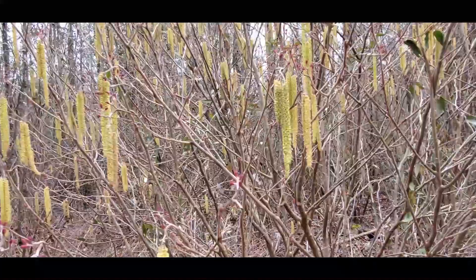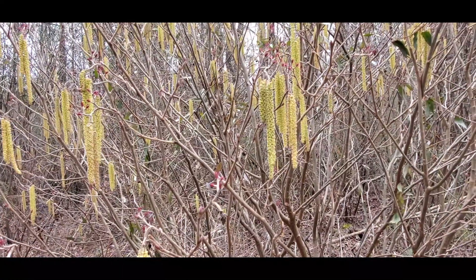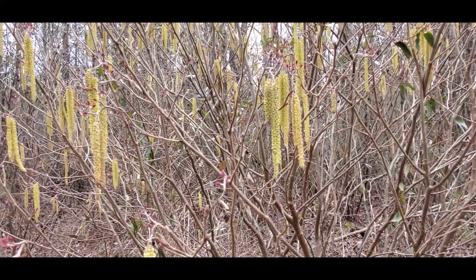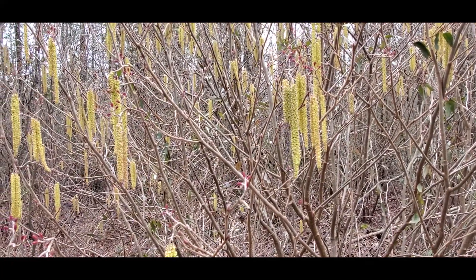Hi everyone. This is Randall with Carter Hill Honeybees of Northwest Alabama, and today I want to share with you how I use this small tree behind me that's in full bloom right now to predict the first swarms in my area. This tree right here is a hazel alder or smooth alder — it's the first major pollen source for honeybees in my area of Northwest Alabama.